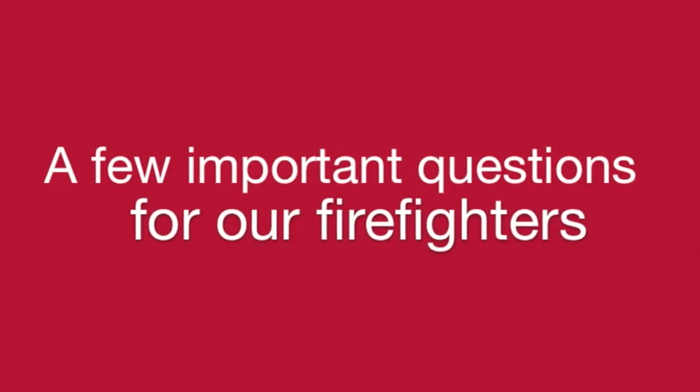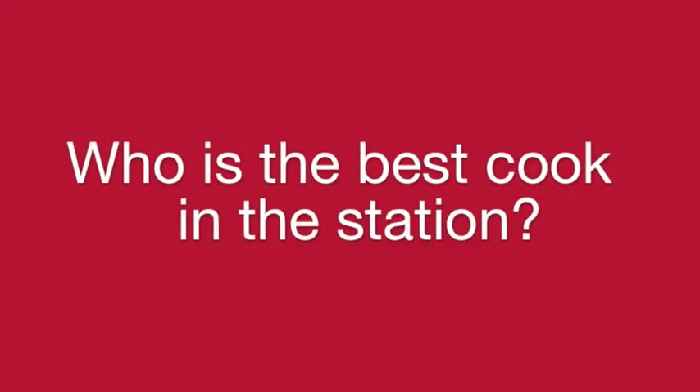A few important questions for our firefighters. Who is the best cook in the station? Brian Jackson's cooking — his tater tot casserole. We talk about his cooking a lot more than everybody else's. So Brian, what is your favorite meal to cook? Taco salad. It's good — I've had it.